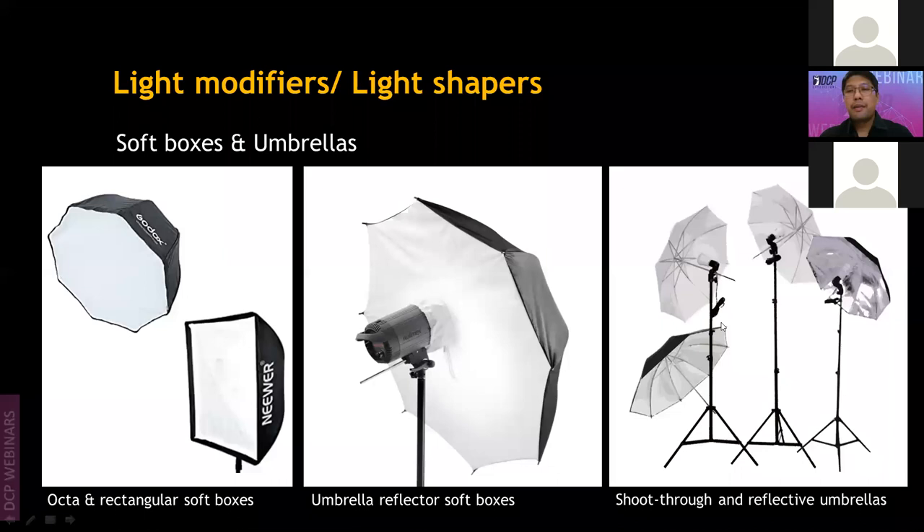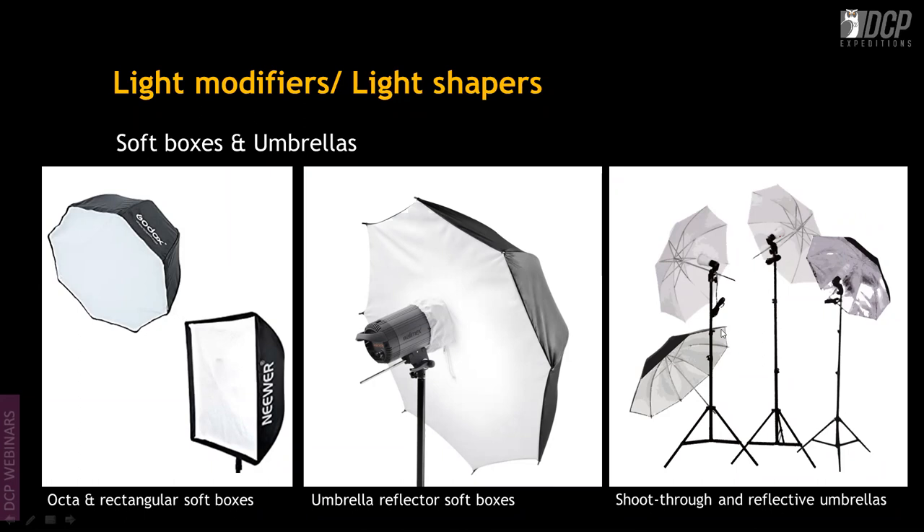Shoot-through umbrellas are plain white and simply soften the light — the light passes through rather than reflecting back. Reflective umbrellas bounce light off a silver, white, or gold inner surface. Gold gives warm tones; white gives soft shadows. The only problem with umbrellas is they cover a very wide area of light.